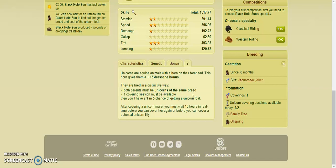So you can't crossbreed unicorns, you can't breed a unicorn and a non-unicorn, or whatever. One covering session must be available, then you'll have a 1 in 5 chance of getting a unicorn foal.